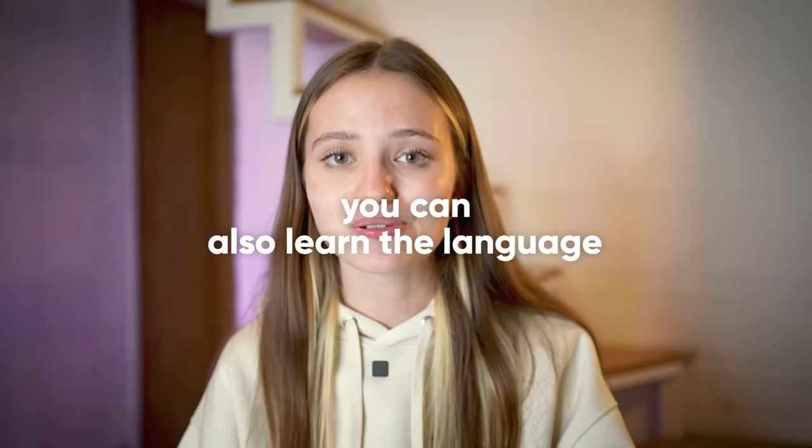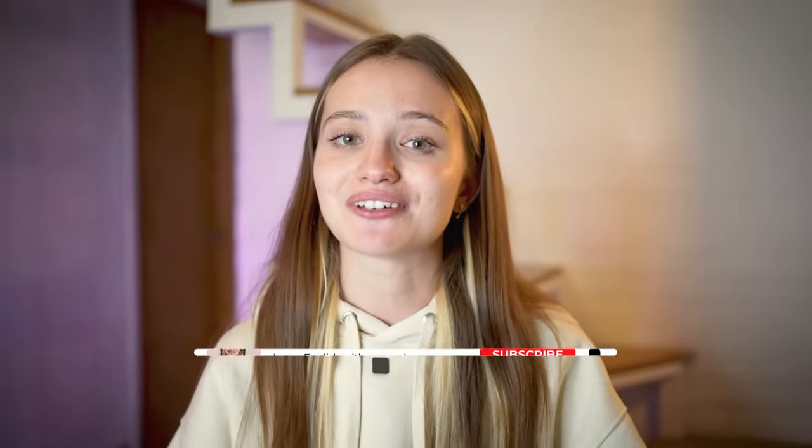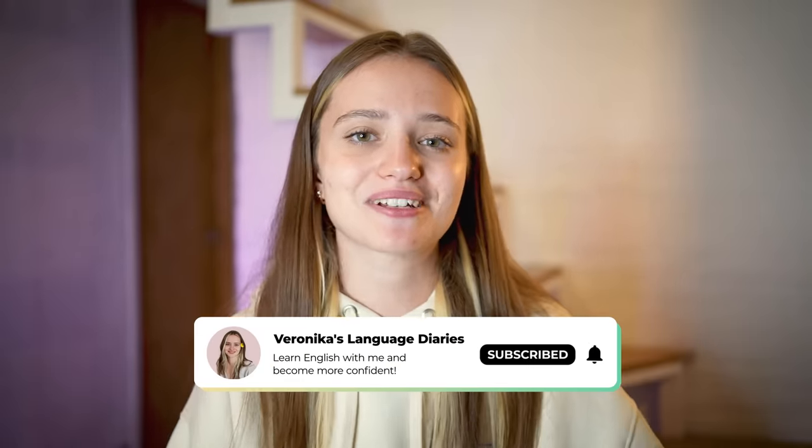That's it for this video. Remember, if you're an introvert, you can also learn the language and you can start speaking the language — it's possible, and I'm a great example of that. Don't forget to check out my podcast, Bridging Borders — the link will be down in the description and in the pinned comment. If you like this video, don't forget to give it a thumbs up and subscribe to my channel, and I'll see you in my next video.